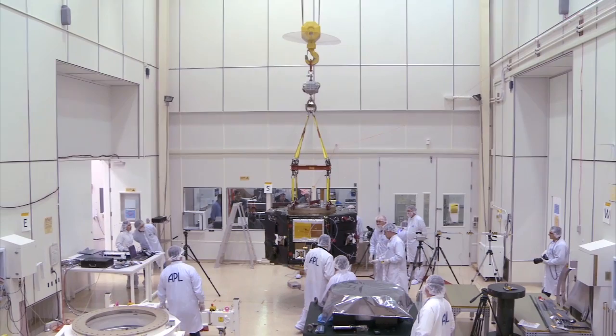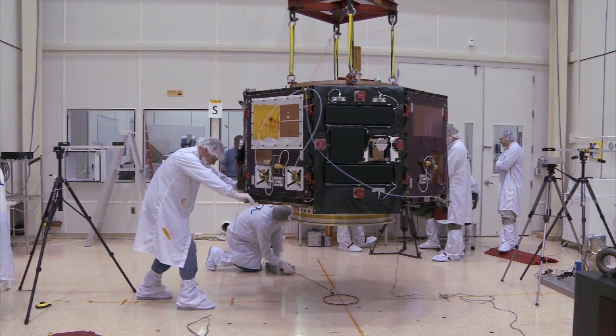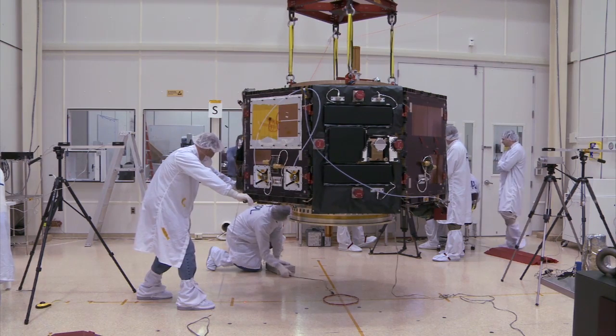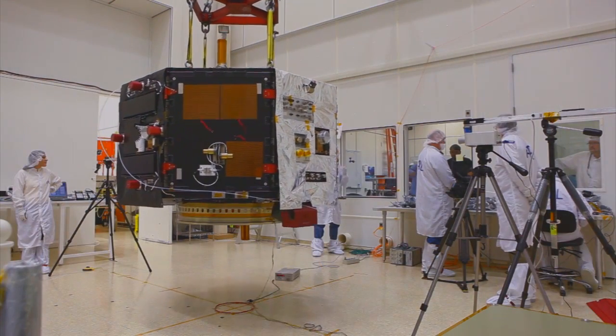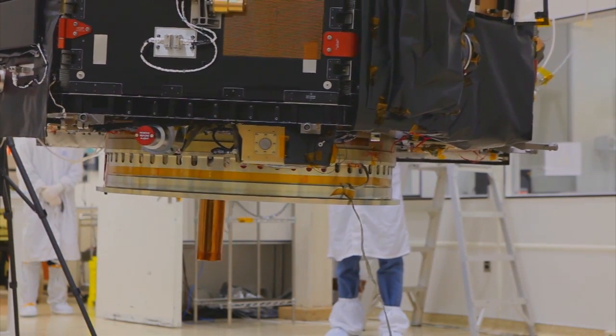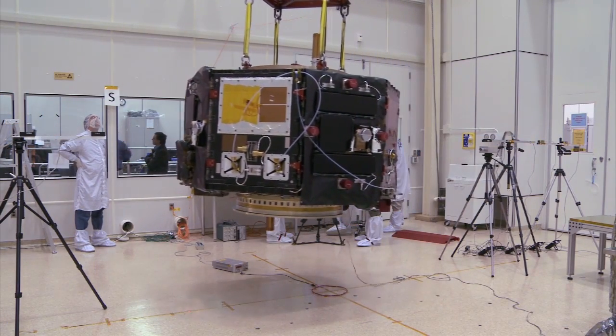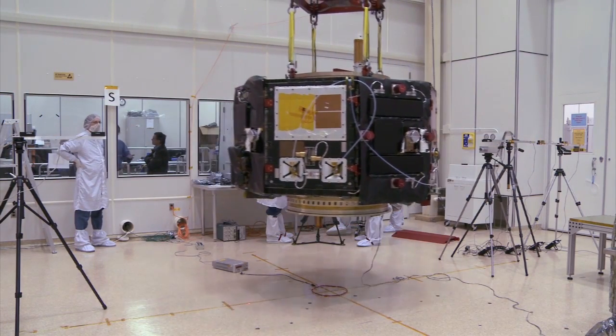The RBSP mission is part of NASA's Living with a Star program, which is managed by the agency's Goddard Space Flight Center in Greenbelt, Maryland. Built by the Johns Hopkins University Applied Physics Laboratory in Laurel, Maryland, the eight-sided probes are basically identical. Each weighs in at more than 1,400 pounds and measures about 6 feet wide by 3 feet high.